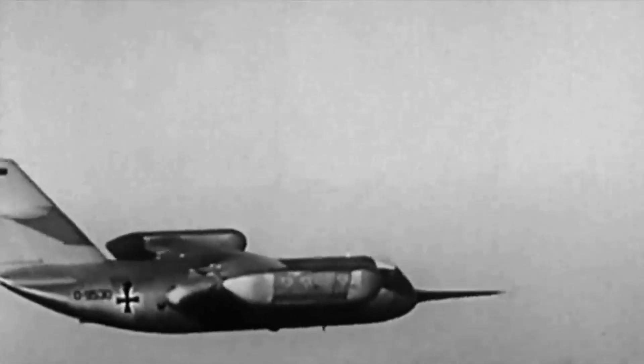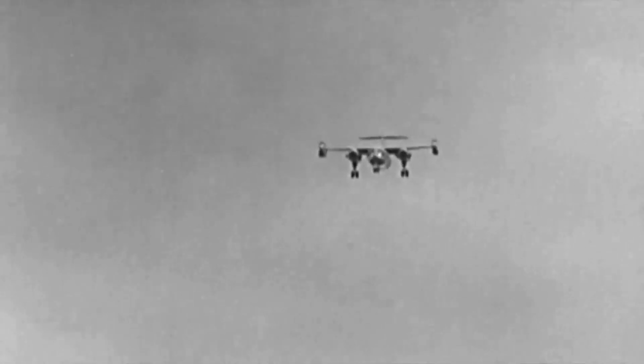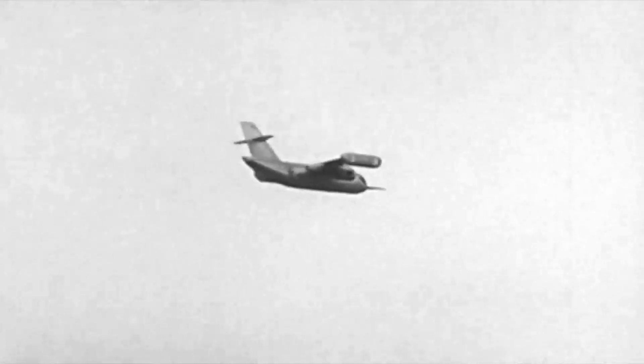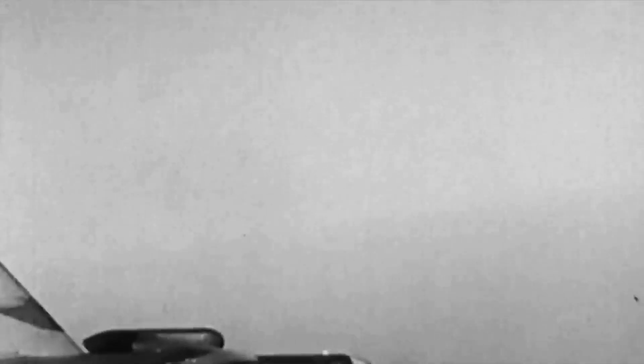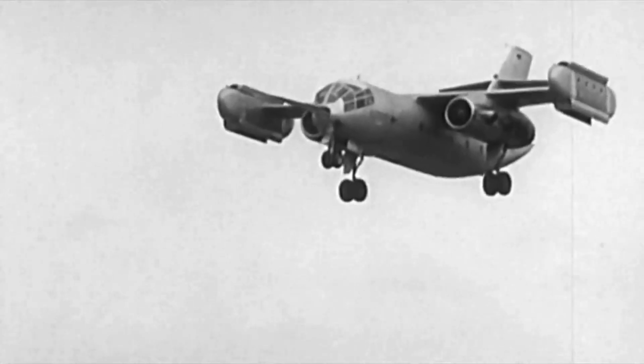The program was shut down in 1970. While the DO-31 did not progress beyond experimental status, it remains a notable example of innovation and exploration. The knowledge gained from the DO-31 program has contributed to the advancement of VTOL technology over the years.